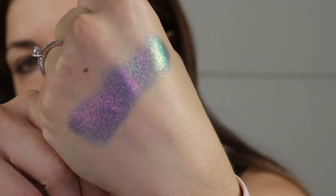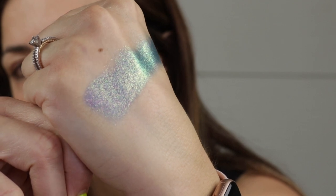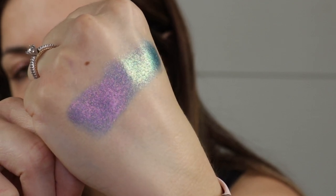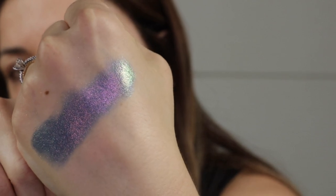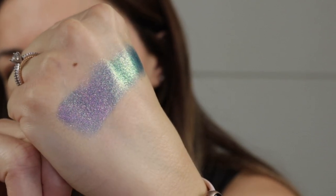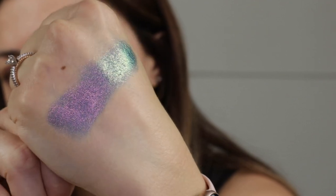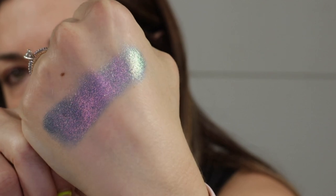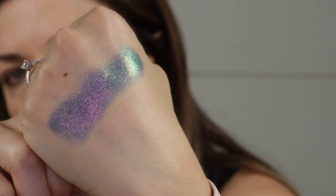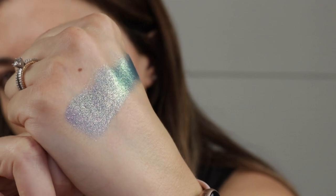Wow, look at that — so this is Witch's Broom Nebula. Holy buckets! Up close you really see a lot of multichrome little sparkles, and even the base looks like it shifts from blue to green. Oh so good. This is definitely the deepest of the shades I got, but this is going to make for a beautiful eye look.